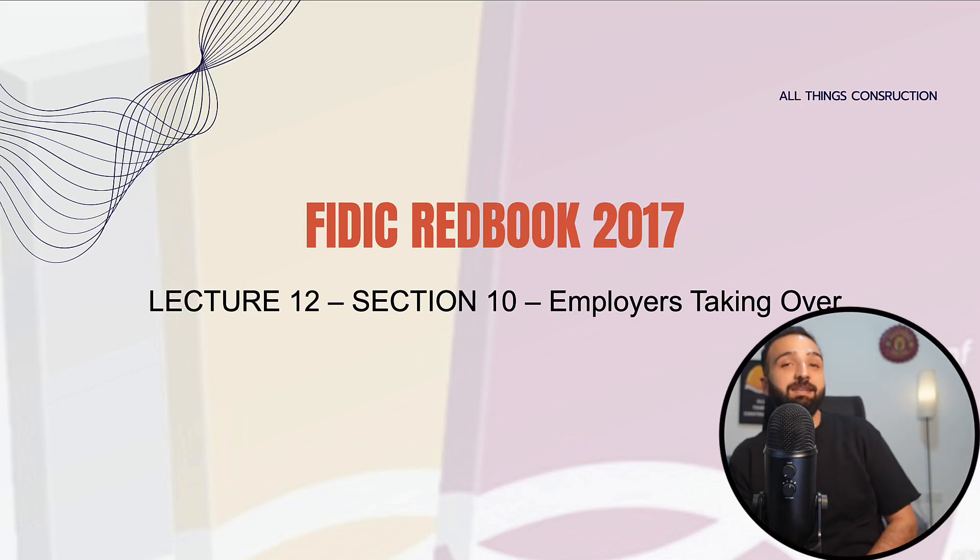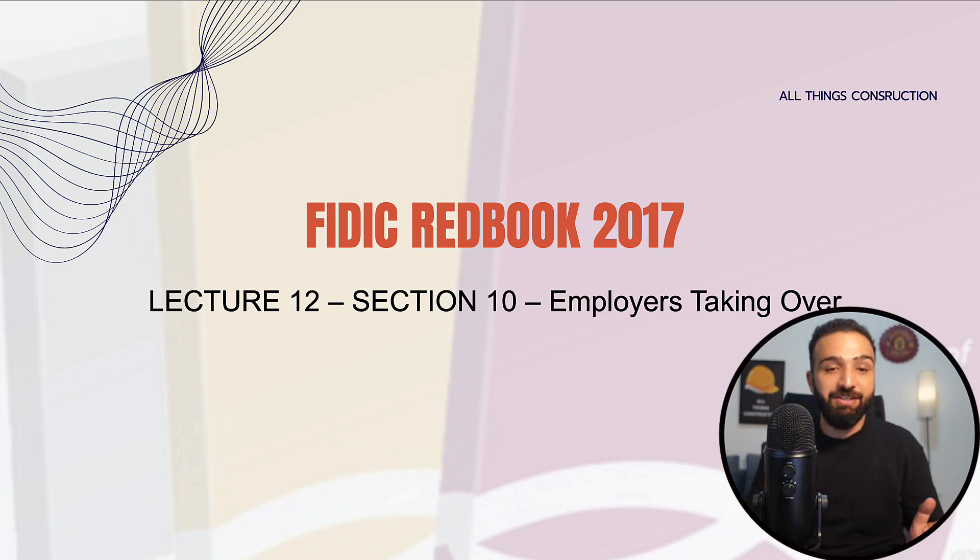Hello everyone, welcome back. This is the 12th lecture of the series on FIDIC Red Book 2017. In today's lecture, we will look at Section 10, which deals with employers taking over. So basically, our works are done and we want to hand over the works to the employer. Let's see how that is done.